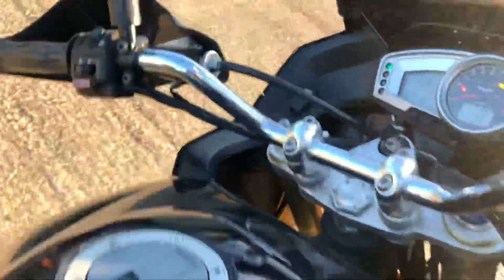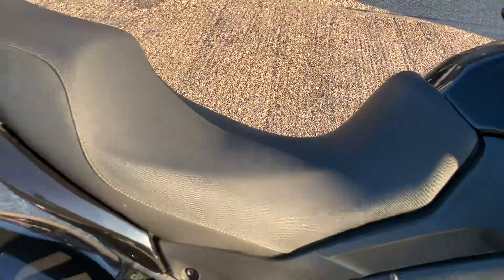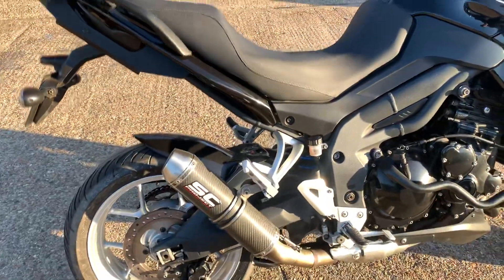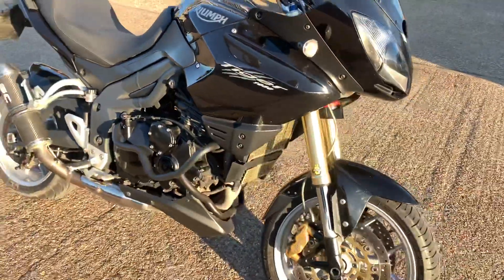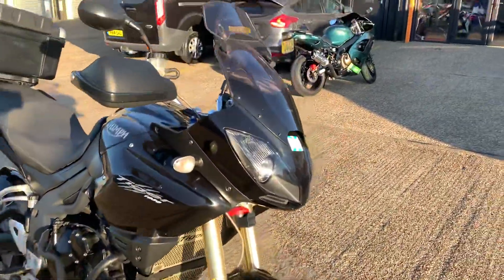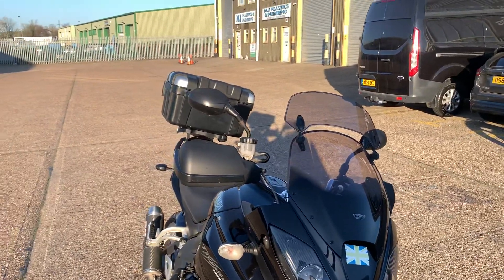We've got a 2010 10-plate Triumph Tiger 1050, it's done 31,803 miles, really nice condition. We've got nice engine bars and we've got an MRA Ferio Touring Screen. We'll just show you around quickly.